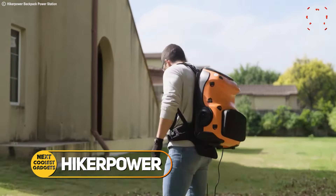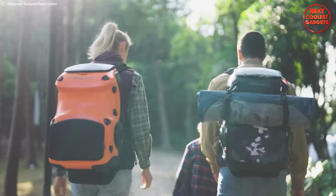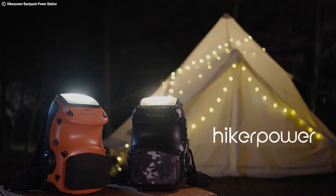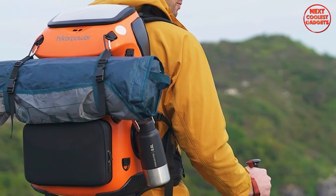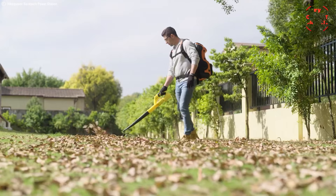Hiker Power is more than just a portable power station. It's a backpack designed to revolutionize the way you experience travel, outdoor work, and everyday life. Hiker Power empowers you to ditch extension cords, charge your essential electronics, extend your travel distance, and have a reliable backup power source, all in one convenient backpack.